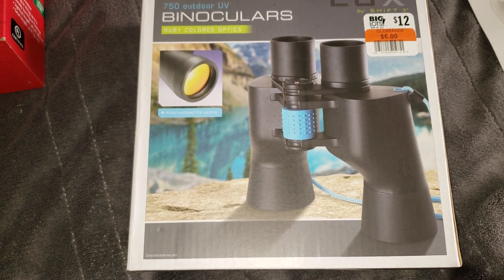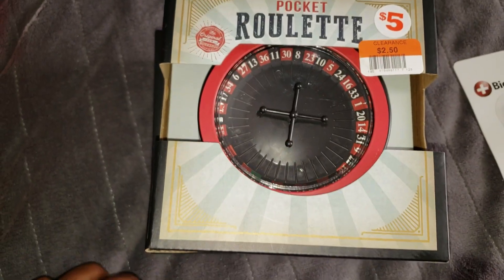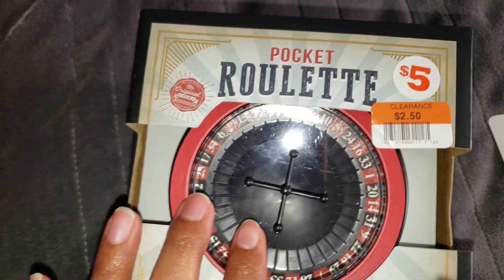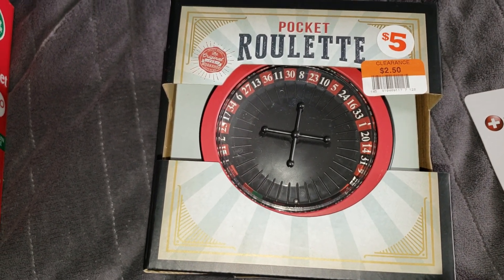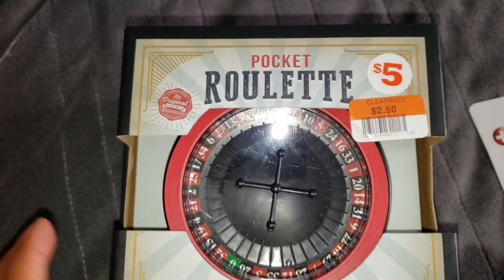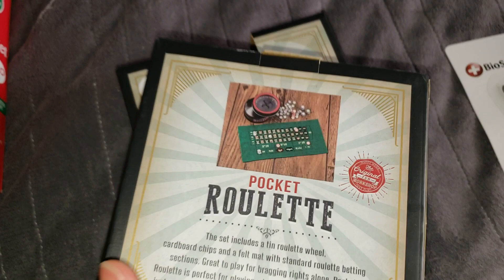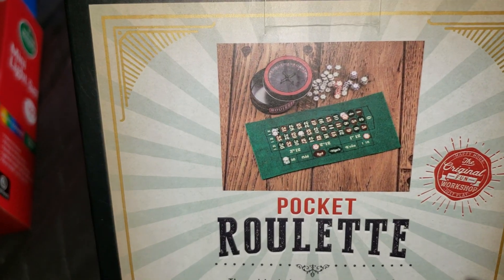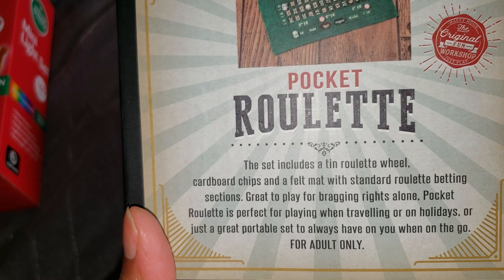I also picked up two pocket roulette sets at $2.50 each on clearance as Christmas 2019 gifts — one for my dad and one for my ex-husband's dad. All the little pieces come inside the container, and I thought it was super cute.